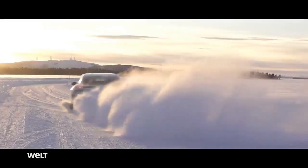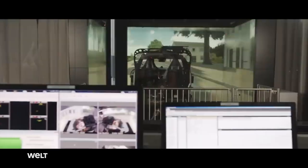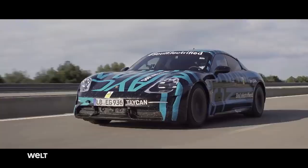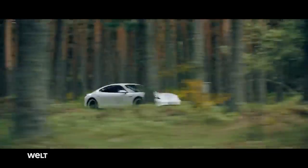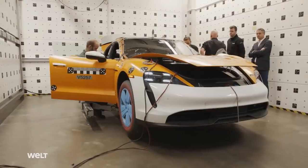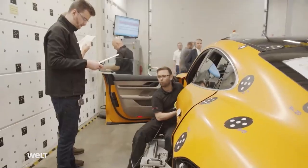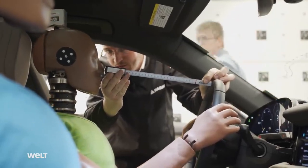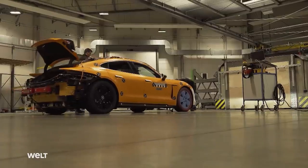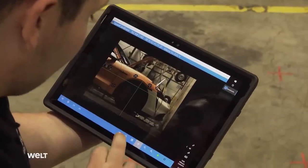Before the first Taycan rolled off the line in September 2019 in Zuffenhausen, Porsche's newcomer was subjected to innumerable endurance tests during its four-year development phase. The engineers tested each millimeter of the sports car for maximum performance under diverse conditions — from the lowest possible temperatures to maximum heat, from the polar circle to the desert. Priced at around 185,000 euros, the sports car had to demonstrate the function of its safety systems in various crash tests. Despite extreme deformation, no voltage is ever permitted to flow through the body after a frontal crash. Electric vehicles pose a particular challenge in this regard.